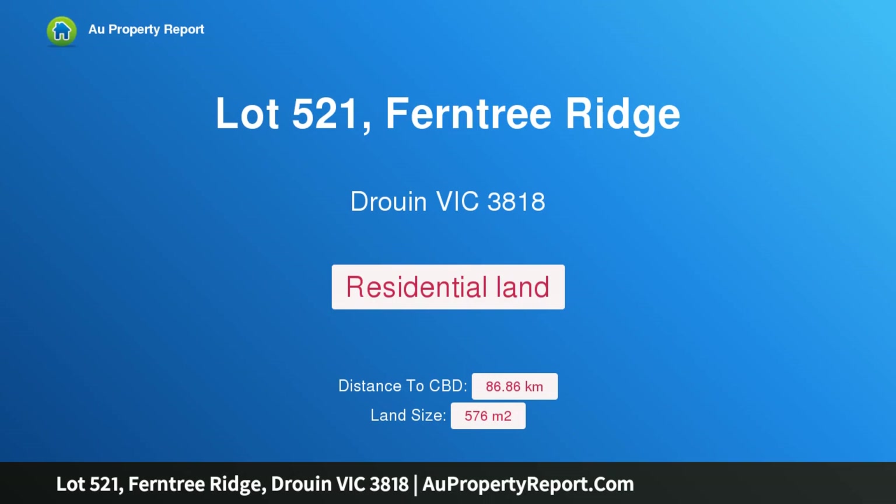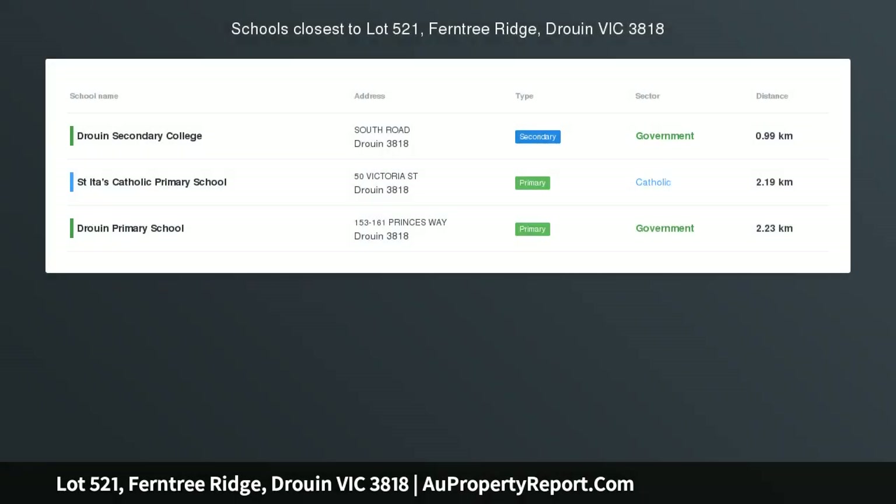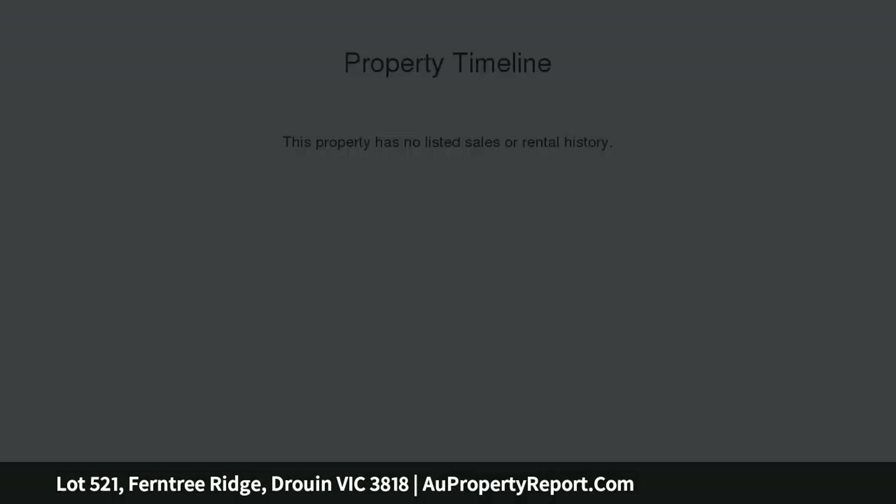Hi, I am glad to introduce Property Lot 521, Ferntree Ridge, Drouin Victoria 3818. Lot 521 Ferntree Ridge.